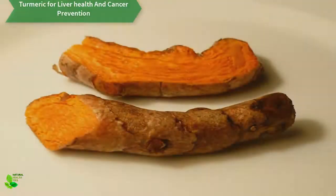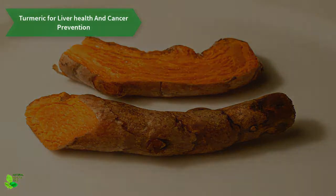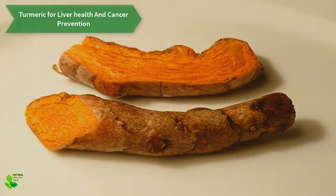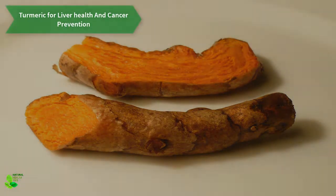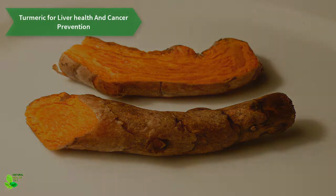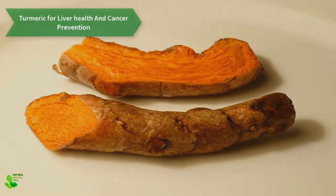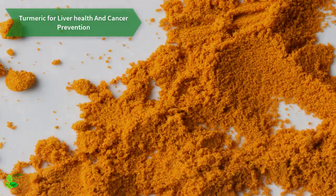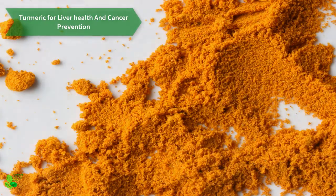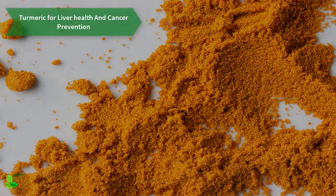Turmeric for liver health and cancer prevention. This spice has been commonly used to treat liver diseases for centuries. However, experts have started examining its effects in terms of liver protection 20 years ago. What they found was that turmeric is extremely helpful due to its potent anti-inflammatory and antioxidant effects.